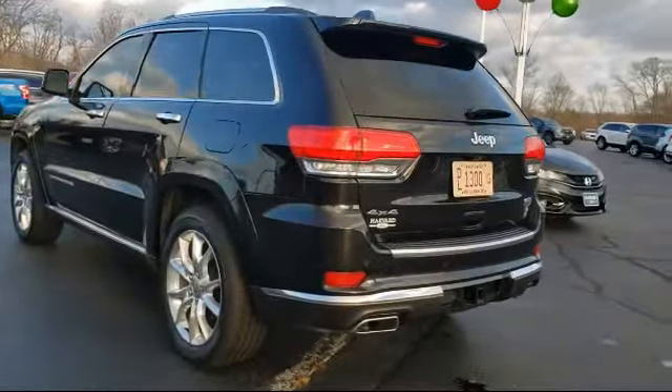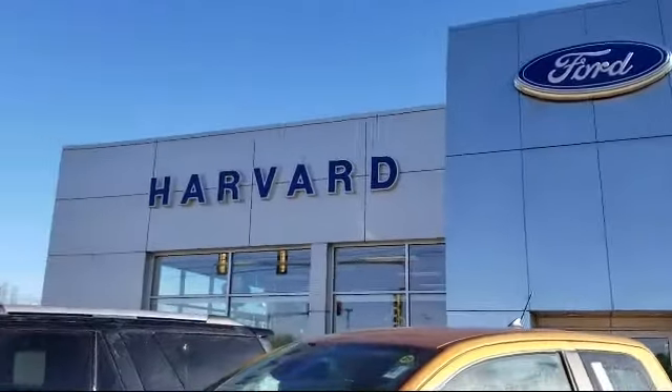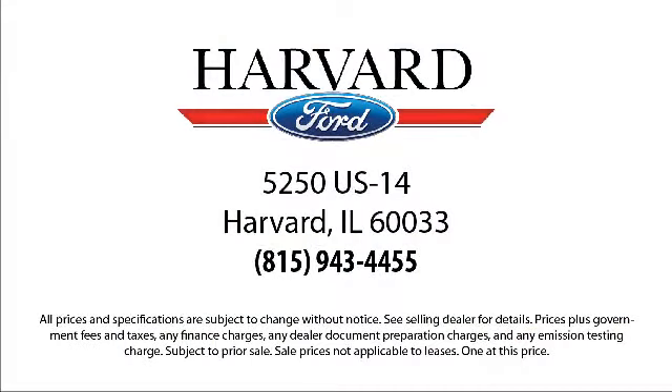Since 2003, Harvard Ford has been proudly serving our community. We strive to provide our customers with the best purchasing experience possible, from our friendly environment and great selection to our knowledgeable staff and factory trained technicians — we are here for you.